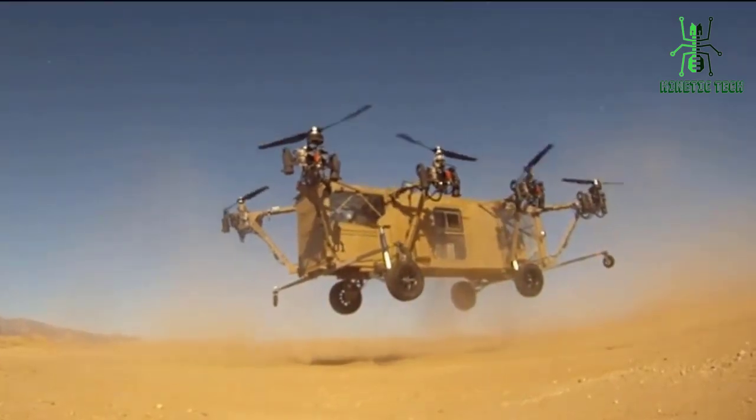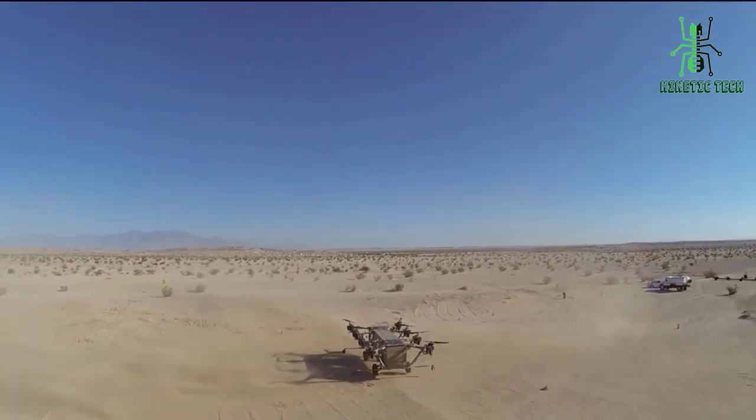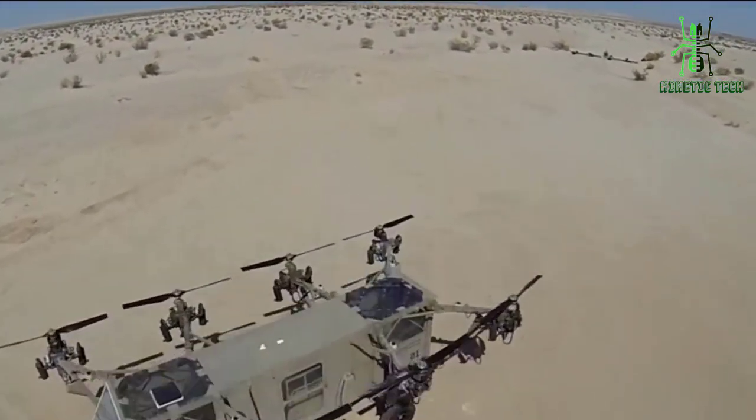It is the future of tactical vehicles, providing advanced capabilities that were once only seen in science fiction. Developed by Advanced Tactics, it is a game-changer in the world of military and emergency response operations.